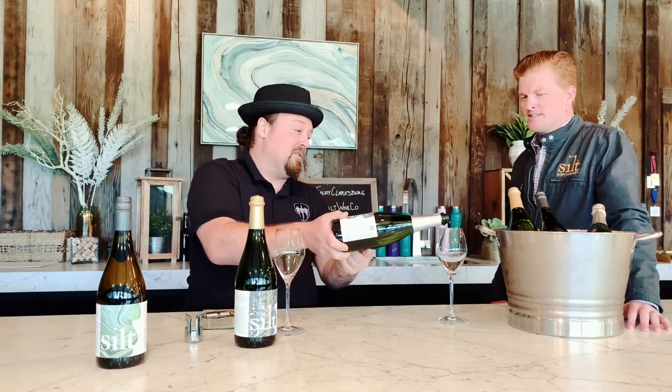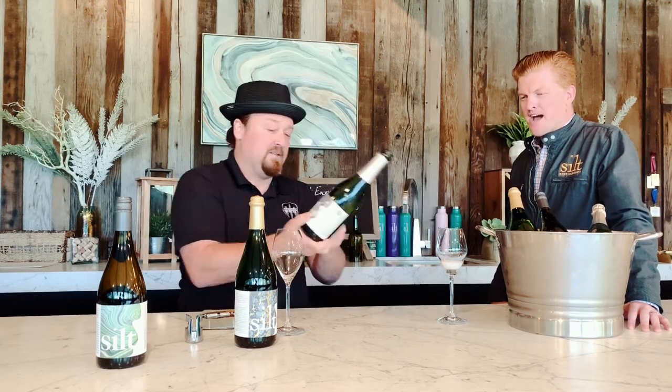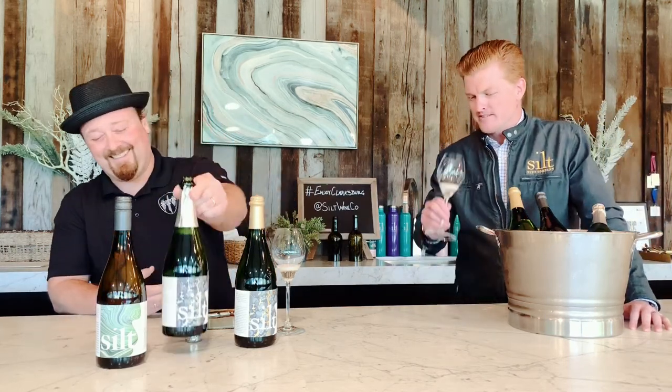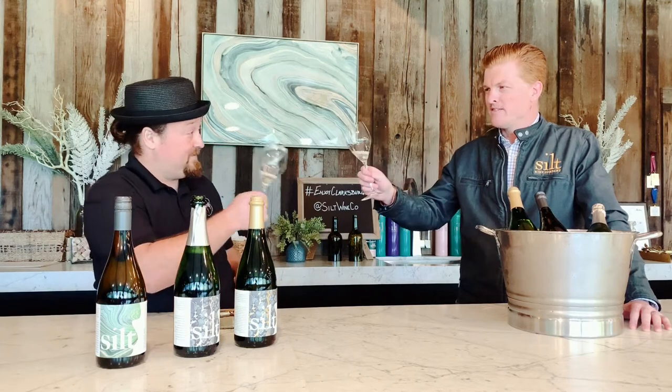I think we should probably have just a little taste. We'll save the actual tasting notes for David on Thursday, but after all that hard work you've got to enjoy it. Oh man, gotta love that Chenin.